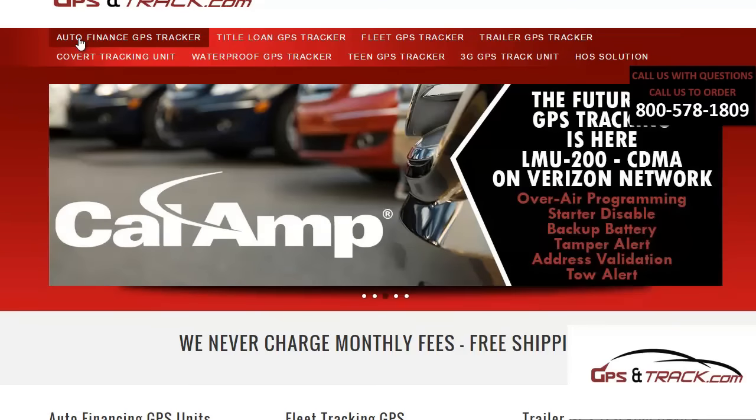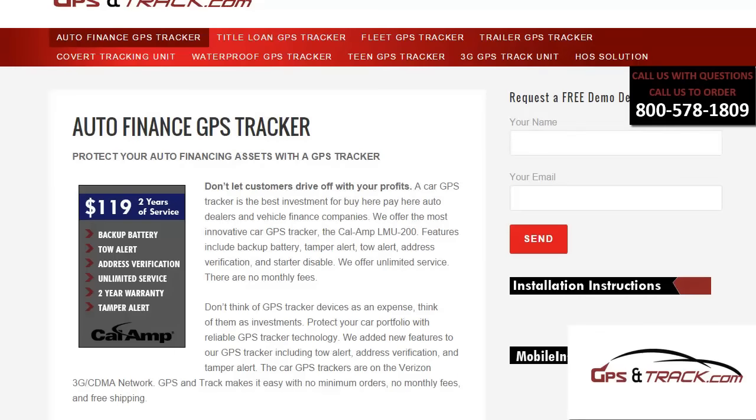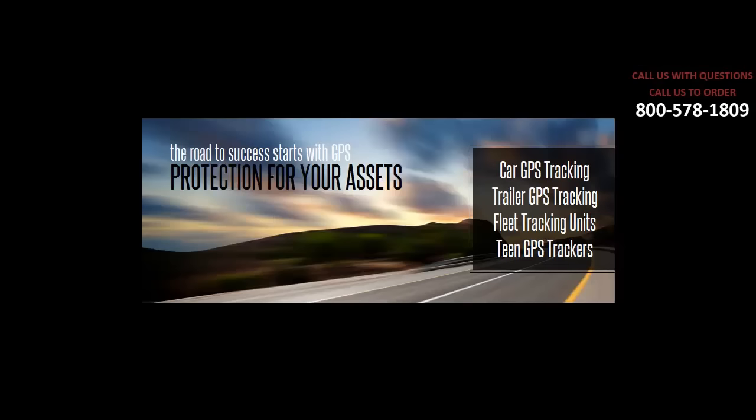Again, $119 includes two years of service, no monthly fees, and shipping is always free. We can be contacted at 1-800-578-1809. We're GPS and Track for any of your vehicles, trailers, or any asset at all.